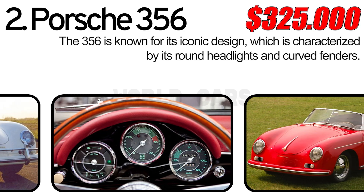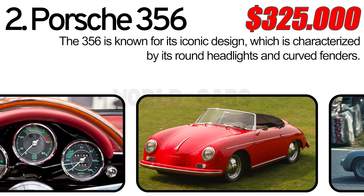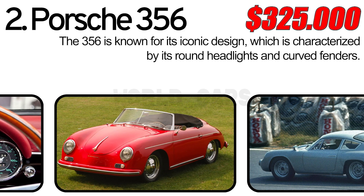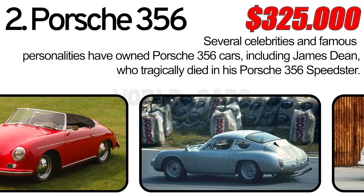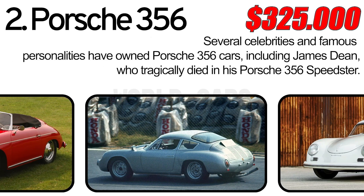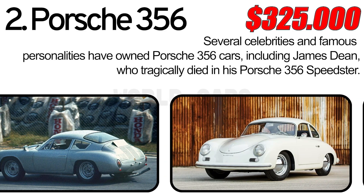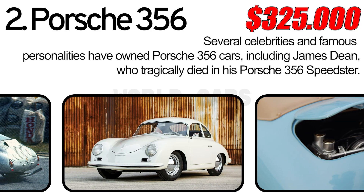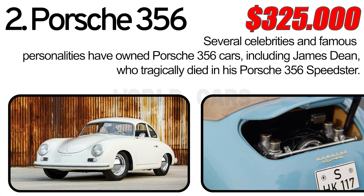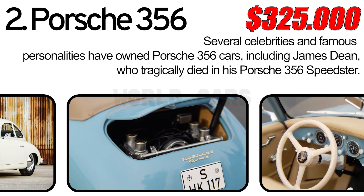The long production run is testament to its enduring appeal and the constant demand for this car. The 356 is known for its iconic design, characterized by its round headlights and curved fenders. Several celebrities and famous personalities have owned Porsche 356 cars, including James Dean, who tragically died in his Porsche 356 Speedster.